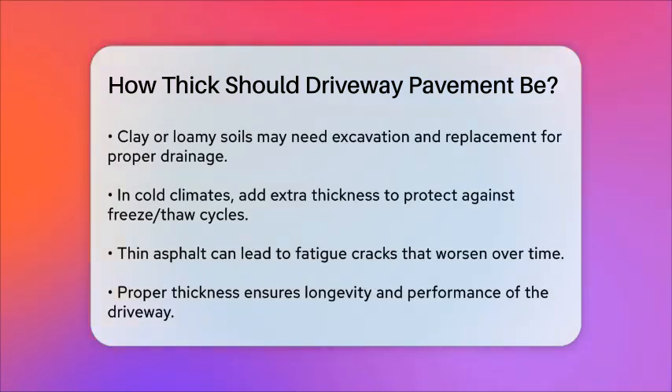If the asphalt is too thin, it won't distribute the weight of vehicles properly, leading to fatigue cracks. These cracks can expand over time, especially with the freeze-thaw cycle, and cause extensive damage to the driveway.